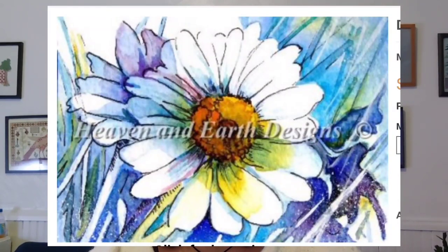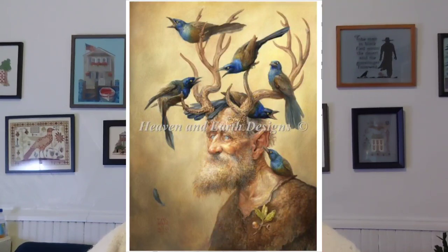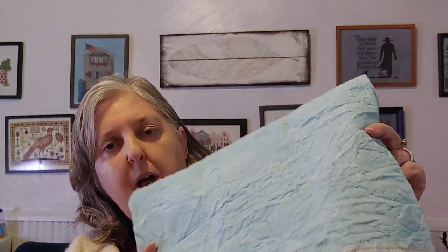My new starts begin with Daisy Blue by Joe Lynch, charted by Heaven and Earth Designs — this will be my daily 100-stitch piece, stitched on 14 count. It has about 2,600 stitches total, so it'll easily be done before year's end at 100 stitches a day. Next is Grackles by Omar Rayyan, also by Heaven and Earth Designs, stitched on 20 count evenweave. Then Rainbow Feather Unicorn — I dipped the 18 count fabric in light teal because there's a lot of white and light gray. The artist is Magdalena Orlovska, charted by Unconventional X Stitch.